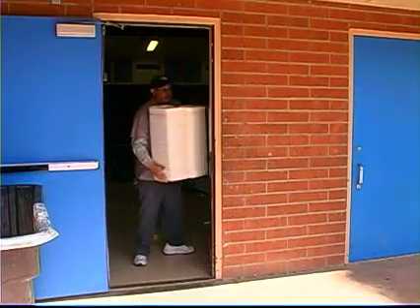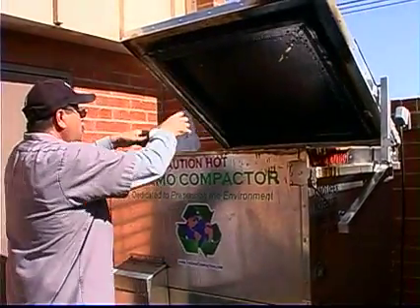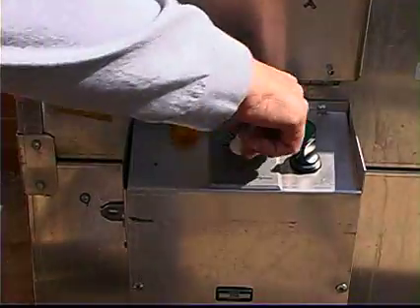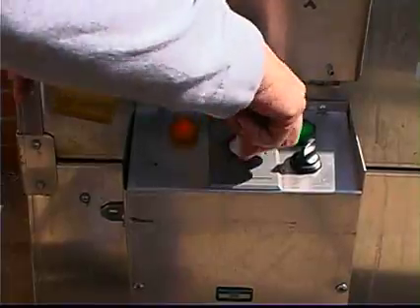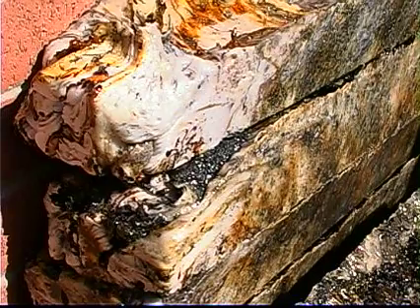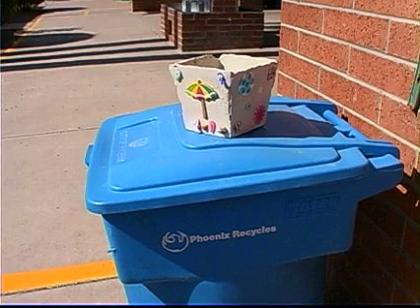He uses this machine to melt down the Styrofoam and create something more useful. This machine is essentially a large oven. It doesn't get really hot — it's between three hundred and four hundred degrees — and it'll hold up to twelve hundred Styrofoam lunch trays. All we have to do is dump the food off. We don't have to wash them. We put them in there and fire it up, and that melts them down into a block that can be recycled or reused. We pick them up and send them back to our manufacturer, and from there we produce things like flowerpots and pavers.